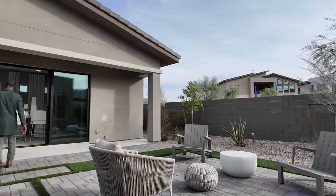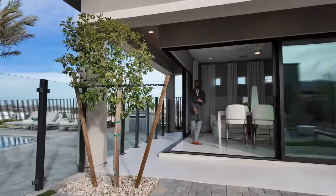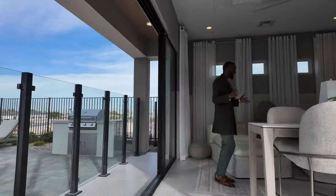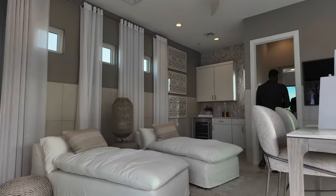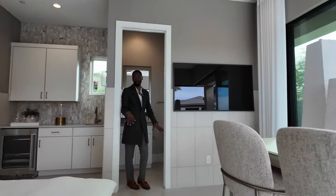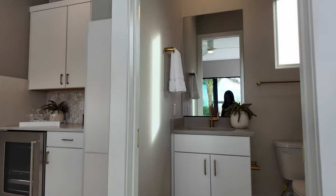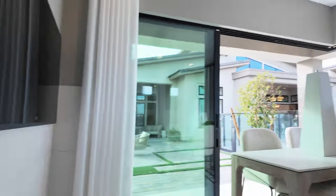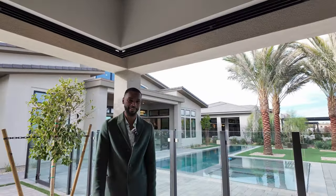I want to show you this guest house. This is an entertainment guest spa — you can turn it into a casita or a bedroom, however you choose to use it. It's very nice. You have a bar addition right in the back. This is probably going to be about a $200,000–$300,000 upgrade, and you have a three-quarter bath as well. I hope you enjoyed this tour. Make sure you hit that like button. My name is Antonio Snow, and I'll always see you guys next time.